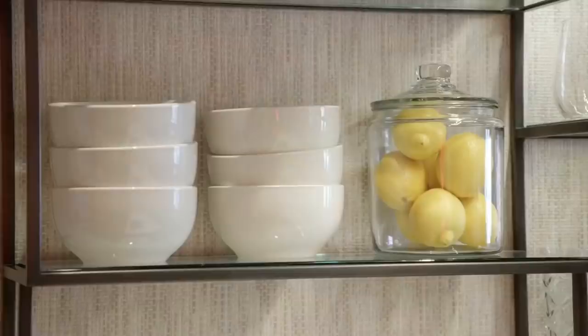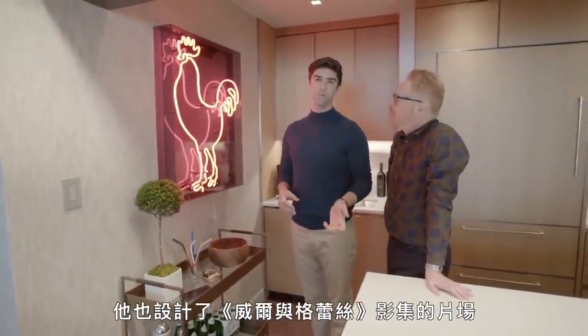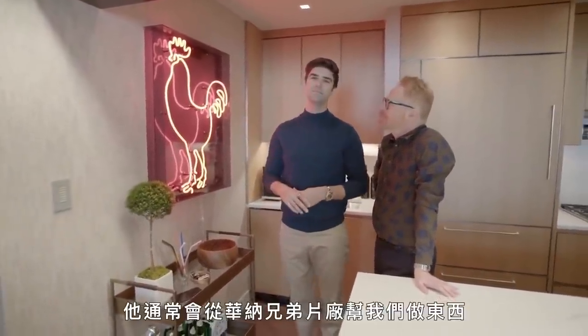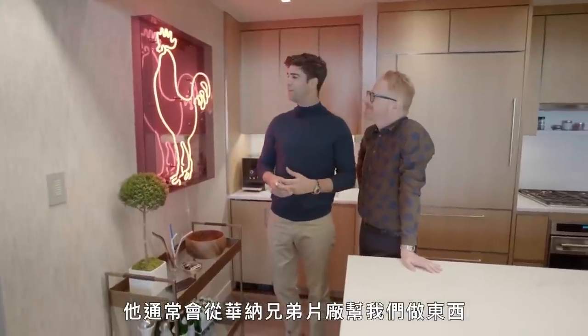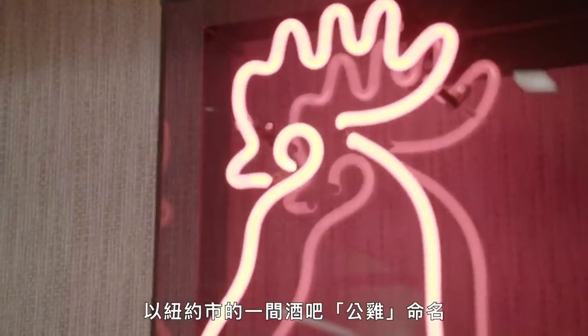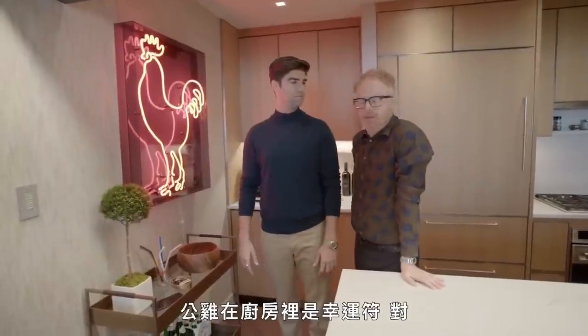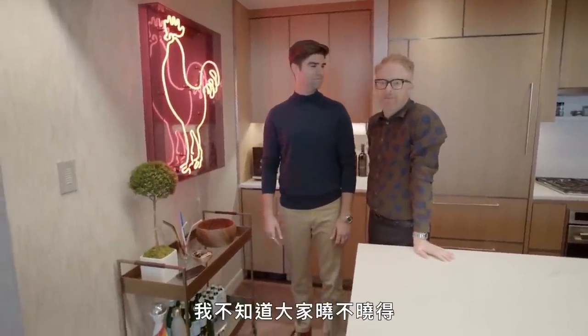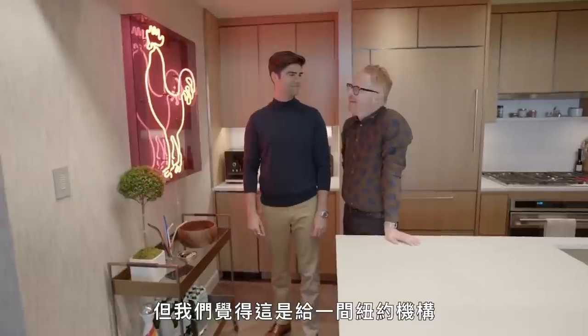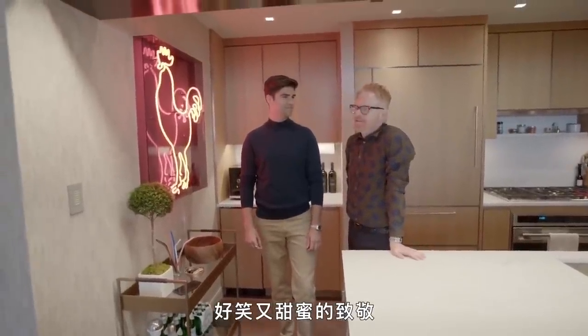Some stuff is brought in — a little peek behind the curtain. Our designer, Peter Gursky, who also designed the set for Will & Grace, often gets us things made from the Warner Brothers lot. The great team at Warner Brothers made this cock for us, after a bar in New York City called The Cock — it's a gay bar. Also, roosters are good luck, very good luck in kitchens. We thought it would be a funny and sweet homage to a New York institution.